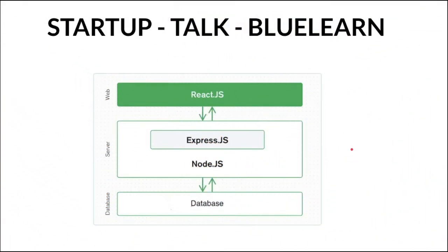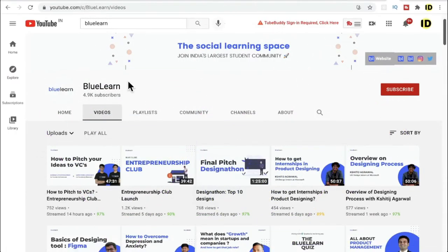Now let's look at the technology stack used in Blue Learn. As far as I know, for the front end they are using React.js, and for the backend, Node.js with an Express server. I'm not sure about the database, and I'm also not certain which cloud environment it's deployed on — whether Google Cloud, AWS, or Azure.